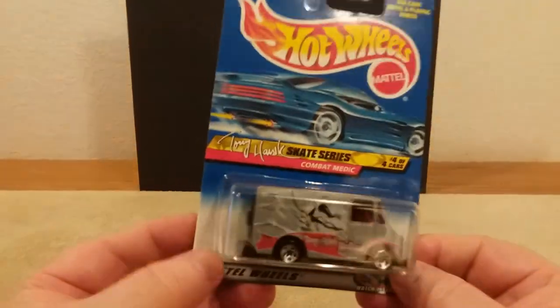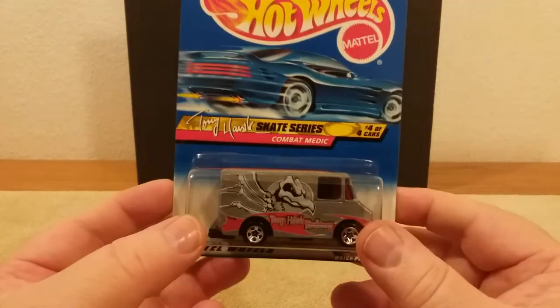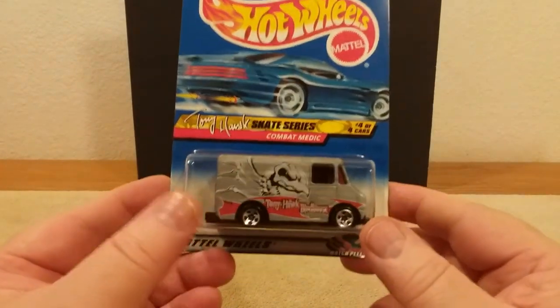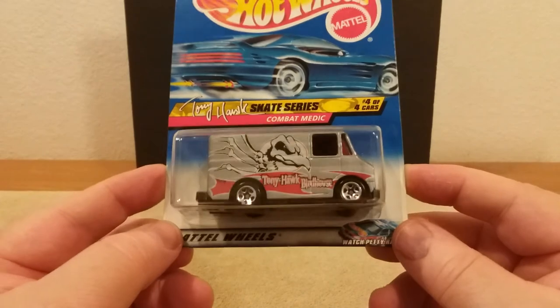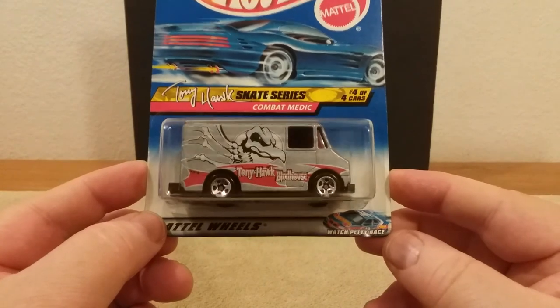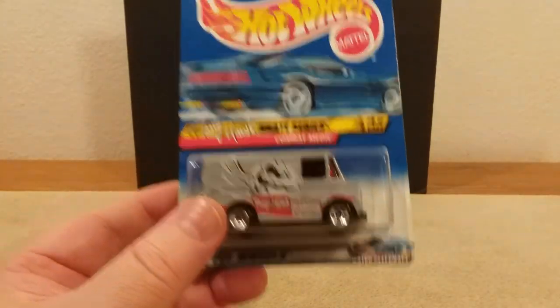So that was it, guys, for this series — that was video three on these. I've got a lot more to do, but I try to do one every now and then. I hope you enjoyed the video. If you did, please hit that like button down there, give me a thumbs up, and if you haven't subscribed to my channel, I'd appreciate that too — guys and gals out there. Take care, God bless, be safe, don't work too hard, and we'll see you at the next video. Bye bye.